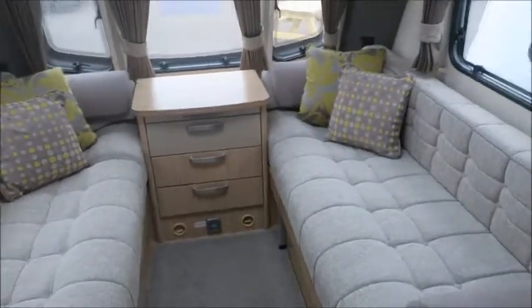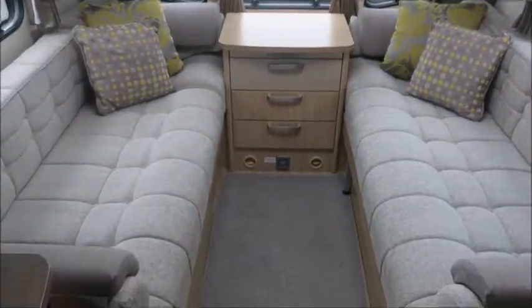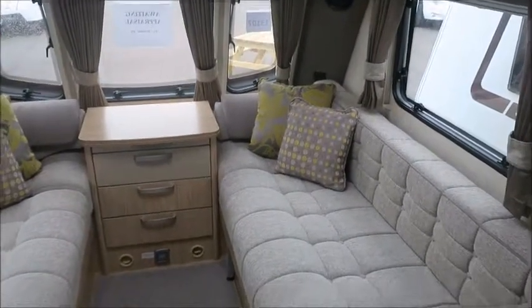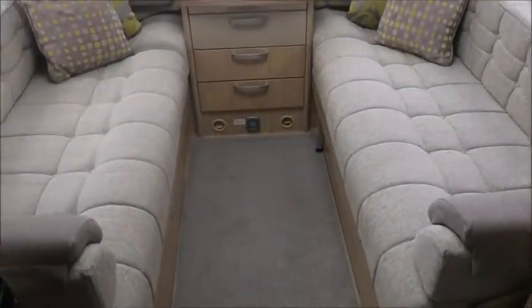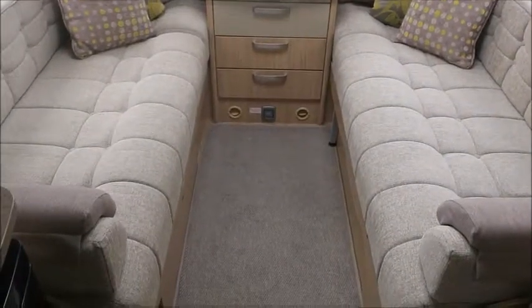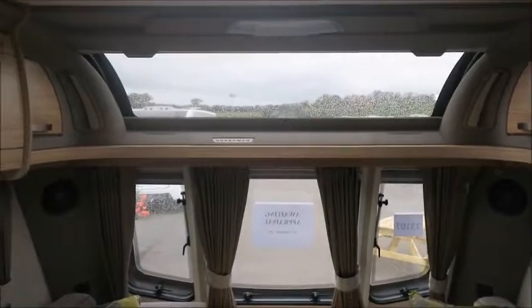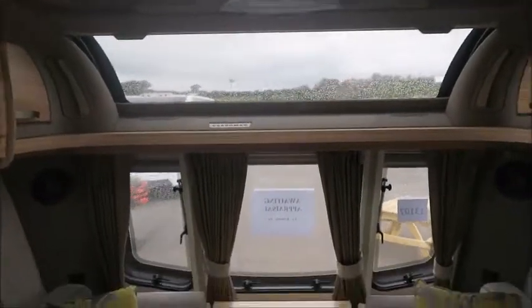And then to the living area — two really nice and long sofas here, a really nice colour scheme going on, really nice and bright. These fold out to make the double bed, and there's the sunroof just there. This caravan is really nice and lets in lots of natural light.